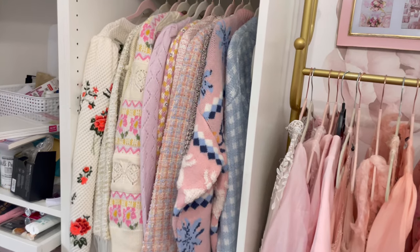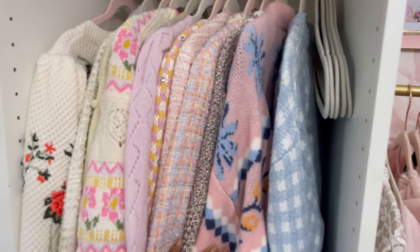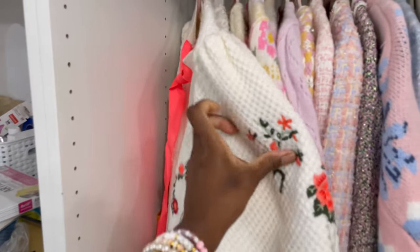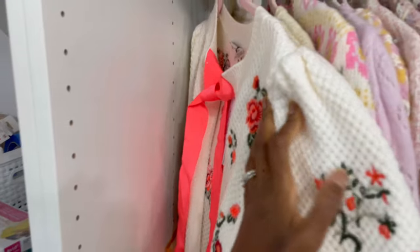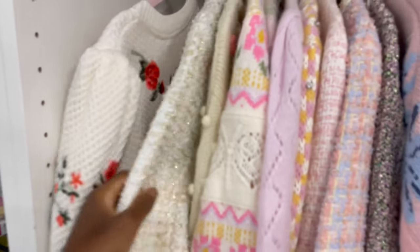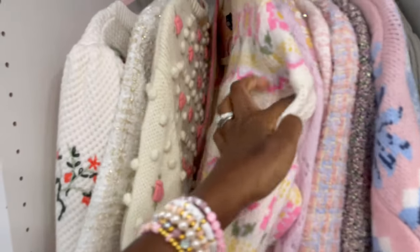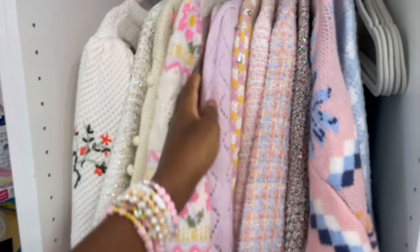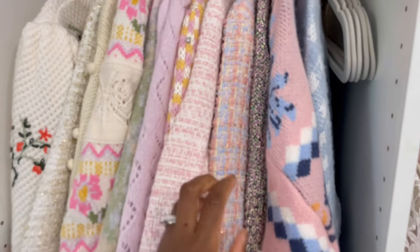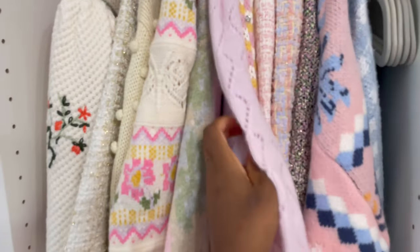I'm going to show you some new sweaters that I got recently. I'll try to link them, but if you follow me on LikeToKnowIt, I do link most of my clothes there. This is a new cardigan from Olivia — I got it from Bloomingdale's on sale. This is an old set I got last year or the year before — one of those Instagram ads. This is my favorite sweater; it's from Zara. This one is from Cider — C-I-D-E-R. And then this one is from Bloomingdale's. These are all linked: Bloomingdale's, Zara, I think Shein, Bloomingdale's.